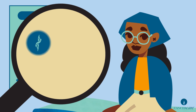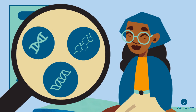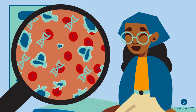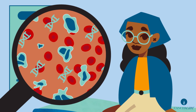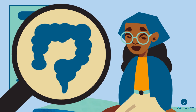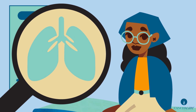Some biomarkers measure complex activity that occurs in the body related to your body's genes, proteins, and hormones. Biomarkers can also measure genetic material from cancer cells that end up in your bloodstream. Tests for these biomarkers are more specialized, and different cancer types are detected by different biomarkers. For example, biomarkers for colorectal cancer are different than biomarkers for lung cancer.